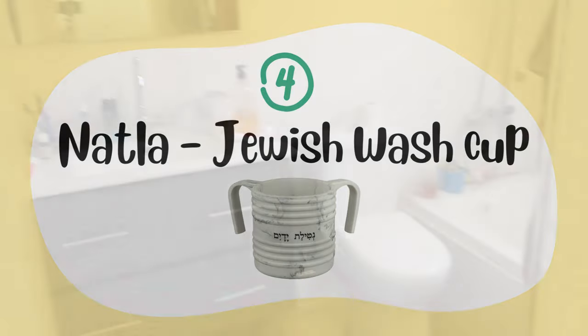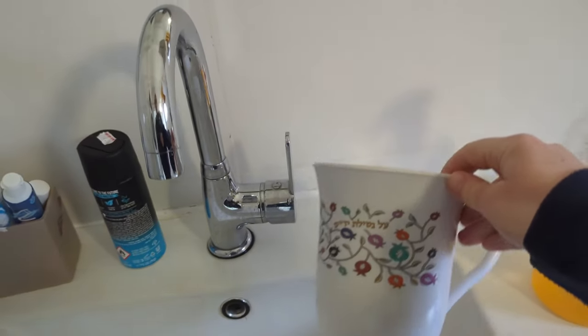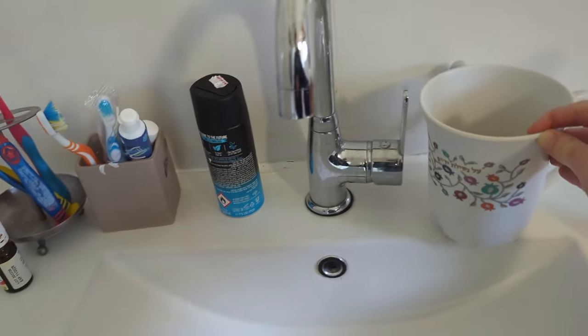When we start our morning, we have a wash cup that we use to wash our hands. We also use it before bread, which means we have it in the kitchen as well.